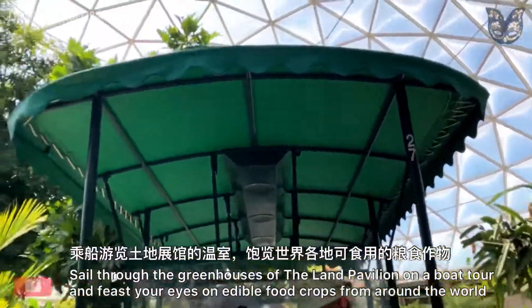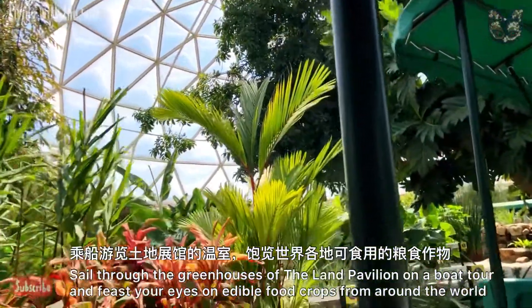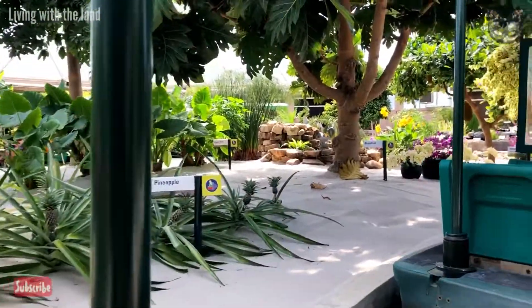Welcome to our Living Laboratory, where scientists from Epcot and the U.S. Department of Agriculture are exploring innovative ways to produce multiple marvels now and into the future.